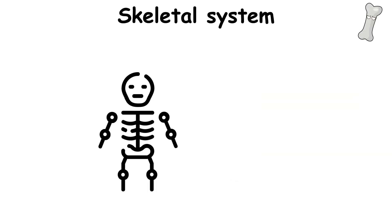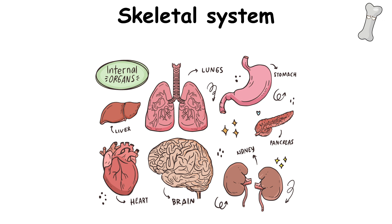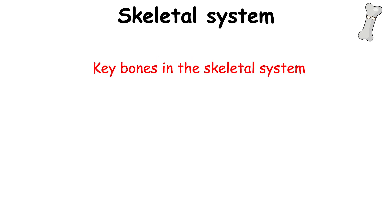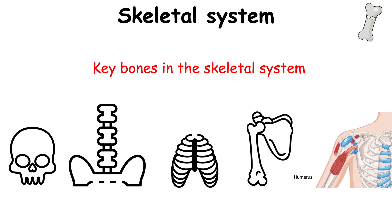The Skeletal System consists of bones that provide structure to the human body, protect and support vital organs, and work with muscles to facilitate movement. Bone marrow, found in the soft inner part of many bones, plays a crucial role. Key bones include the skull, vertebrae, spine, ribs and sternum, clavicle and scapula, and humerus.